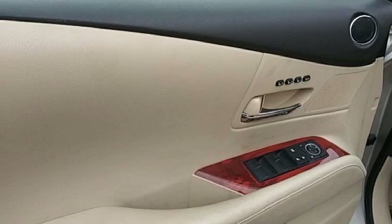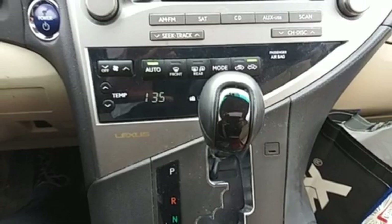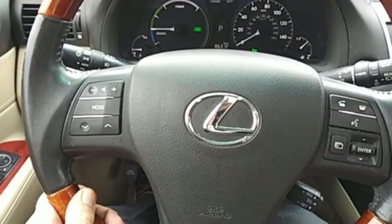Auto dimming rear view mirror. AM FM XM satellite radio. Homelink garage door transmitter. Power tilting steering column. And V6 engine.